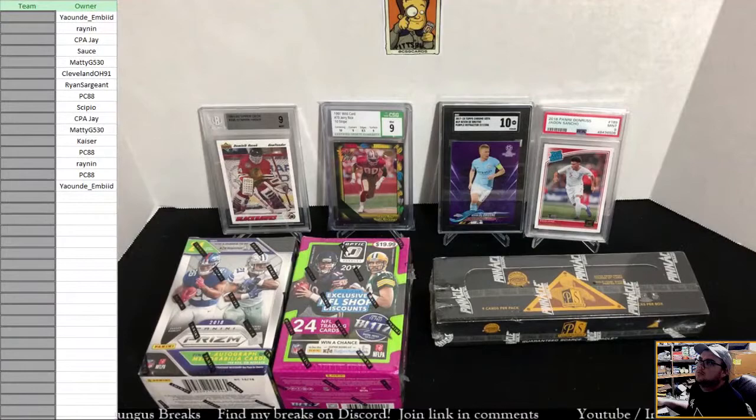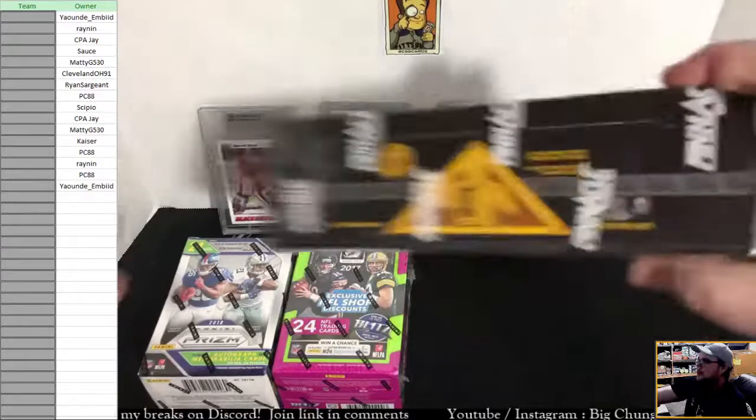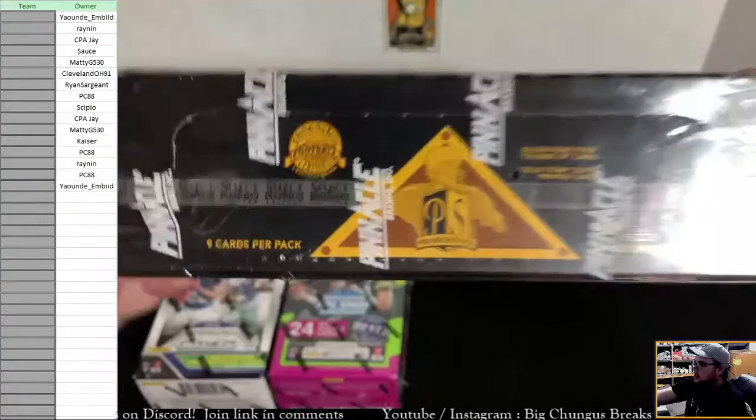Hey, what's going down YouTube? Today we're going to be doing a really cool mixer. We have 2017 Optic, a 2018 Prism, and 1996 Pinnacle Select Certified Premium Stock box.